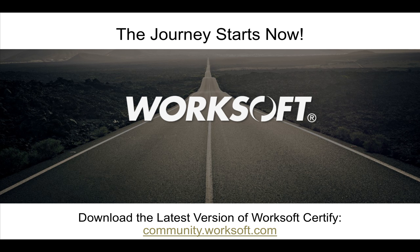Thank you for your time. For more information, you can look at the WorkSoft website or community.worksoft.com to understand more about how Certify, ALM, and Execution Manager work together.